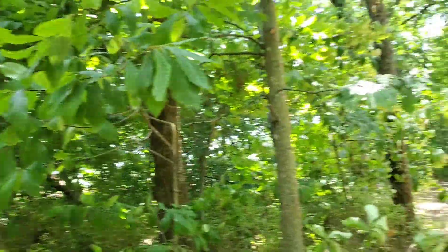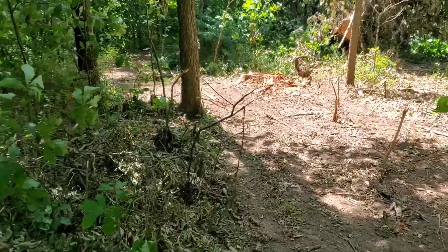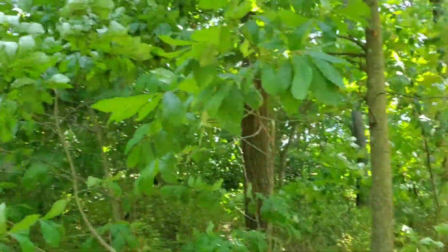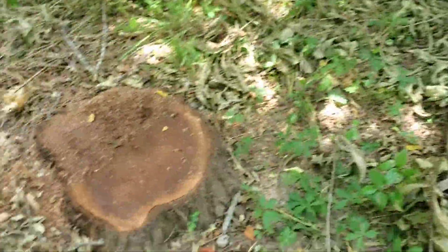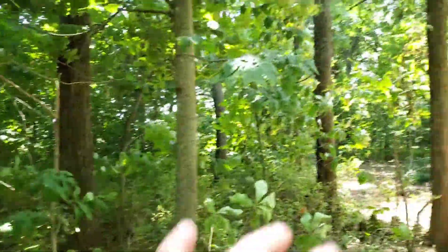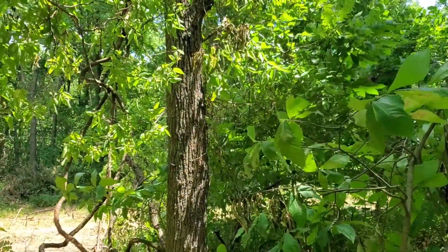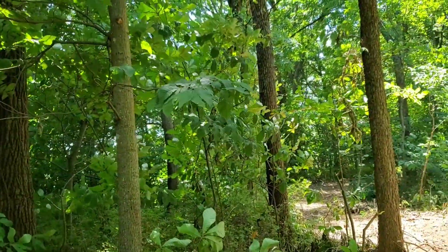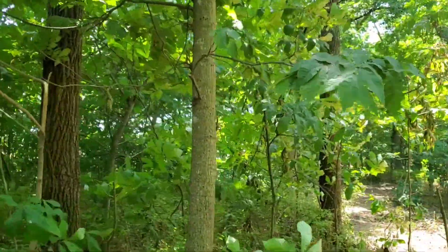This is where we cut last week — you can kind of see our log road here. We've got three walnut trees remaining and they could be cut, they're absolutely big enough to take to market. A lot of people would cut trees that size, they're right there in that 11 to 12 inch range.